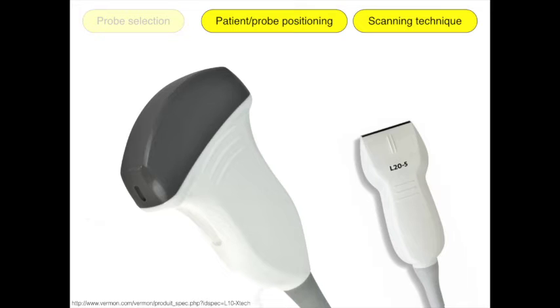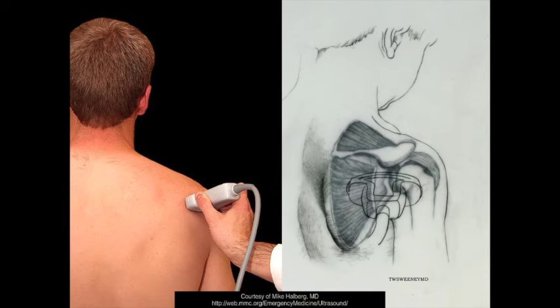Regarding technique, you can use either a high-frequency linear probe for patients with small body size, or a low-frequency curvilinear probe for patients with large body size. The curvilinear probe is probably more suitable in most adult patients. Place the patient on a chair or a bed, with the operator standing behind the patient. Make the probe parallel to the ground with the probe marker toward the operator's left, and place the probe just inferior to the lateral portion of the scapular spine.